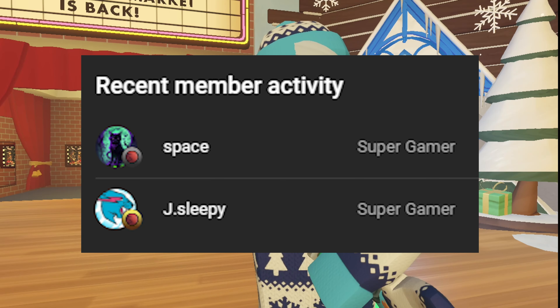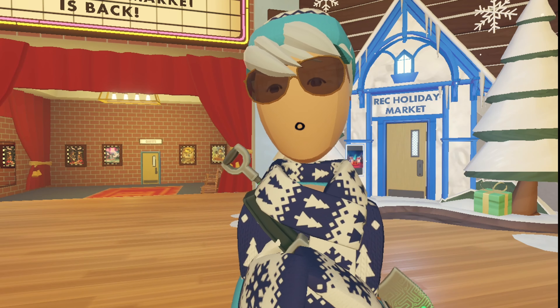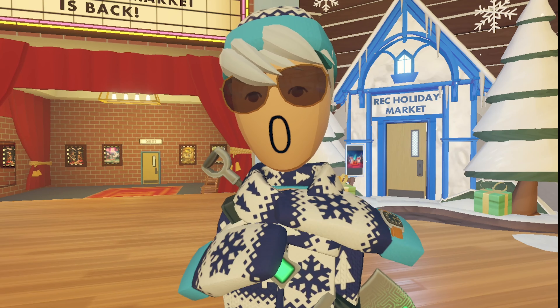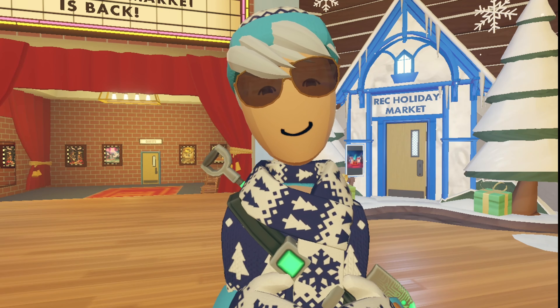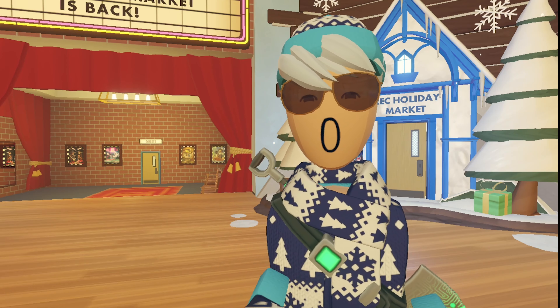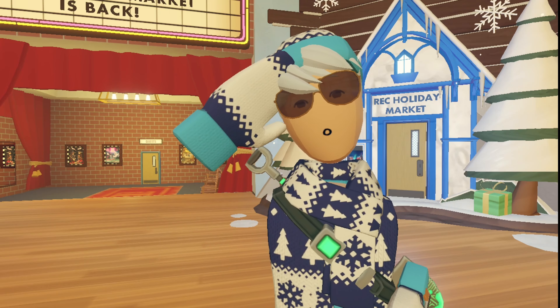A shout out to my members, Jaden and Space — hopefully that's still your name. Thank you guys for all the support, I really appreciate it. If you would like to become a member, click that join button down below — it's only $2.99 per month and you get a bunch of epic perks, including this epic shout out at the end of the videos. I appreciate you all for watching and sticking around. Like the video if you enjoyed it, and subscribe for more content. Thanks for watching, bye!